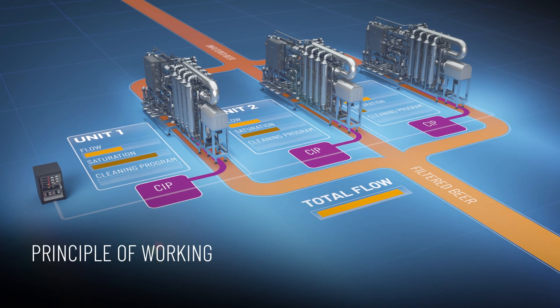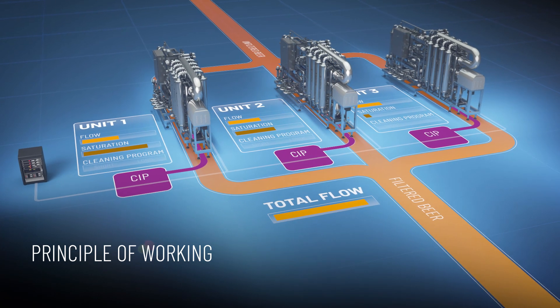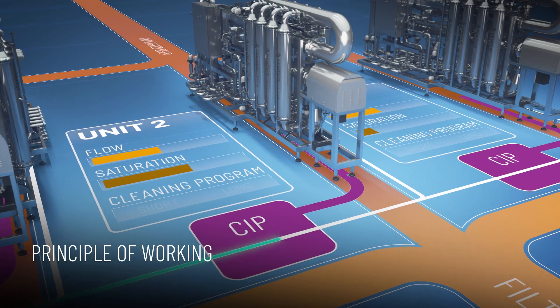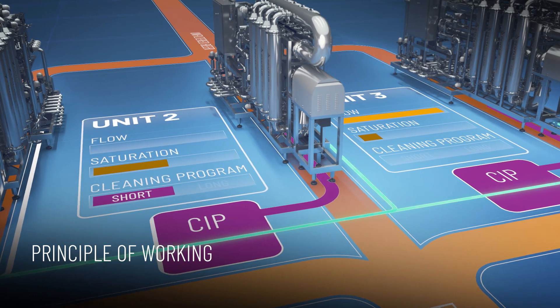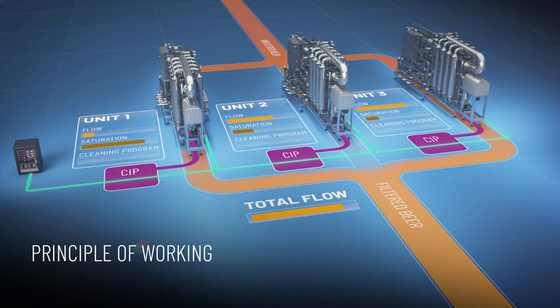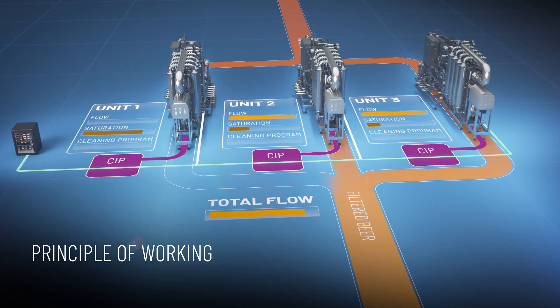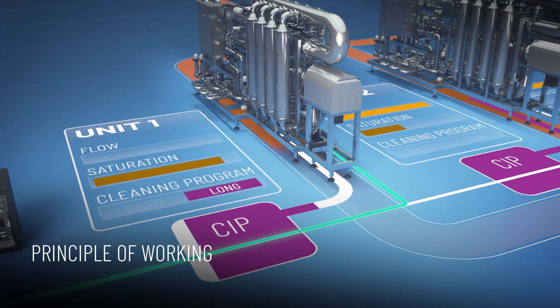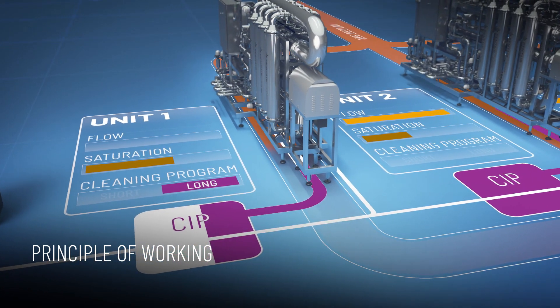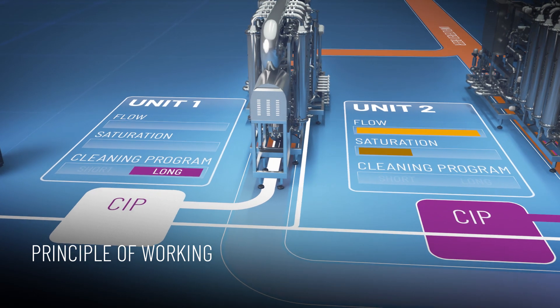In this scenario, all units are in filtration. Then unit 1 and 2 require a longer CIP. Unit 2 starts a short CIP, which postpones the long CIP on unit 2. When unit 2 finishes the short CIP, the flow of unit 2 and 3 is increased. The long CIP of unit 1 regenerates the membranes completely back to a zero saturation level.